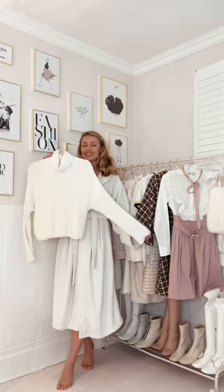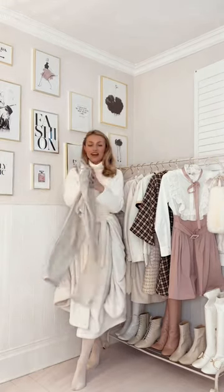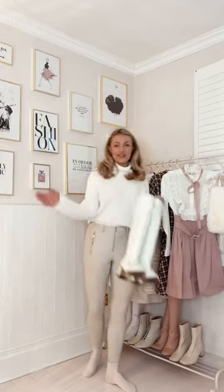Starting the look off with this white cozy turtleneck knit from Abercrombie, a pair of socks and a spare in case we want to go ice skating. I'm going to wear my ivory faux leather leggings from Topshop, and then of course I'm going for my white knee-high boots from River Island.